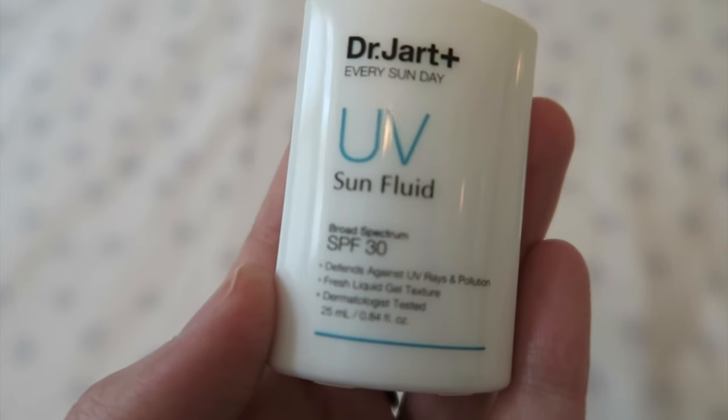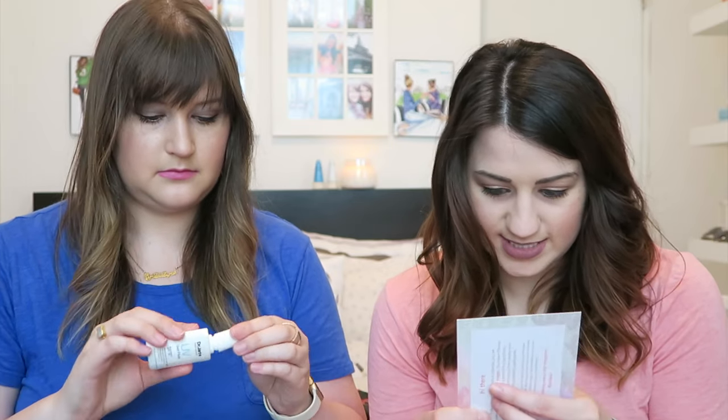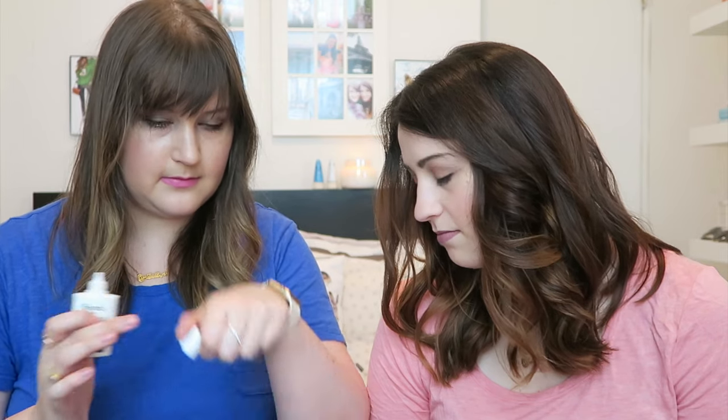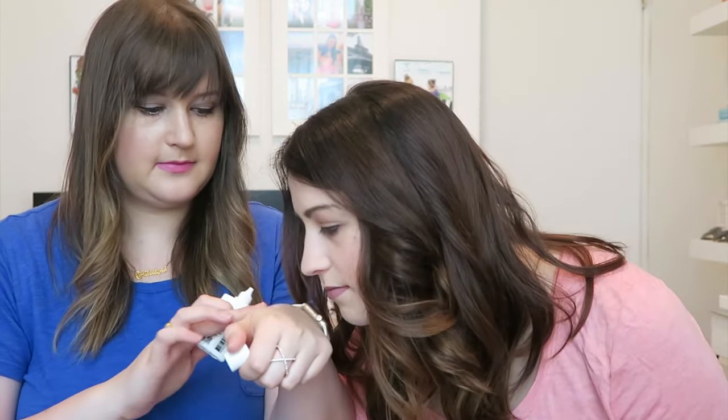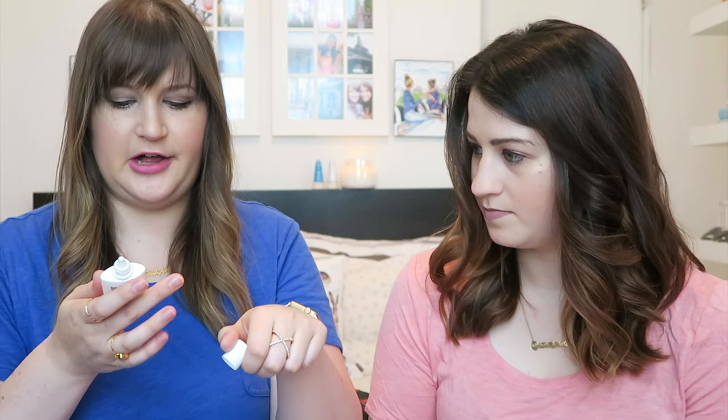Speaking of Turks and Caicos, this looks like sunscreen — Dr. Jart, we love this brand. It's Every Sunday SPF 30 UV Sun Fluid. It's a lightweight, non-sticky SPF that creates a unique protective shield to repel pollutants, leaving skin healthy and pure. It's a fresh liquid gel texture, so it's a little lighter and doesn't feel thick. It smells like sunscreen. I'll definitely give that a try.